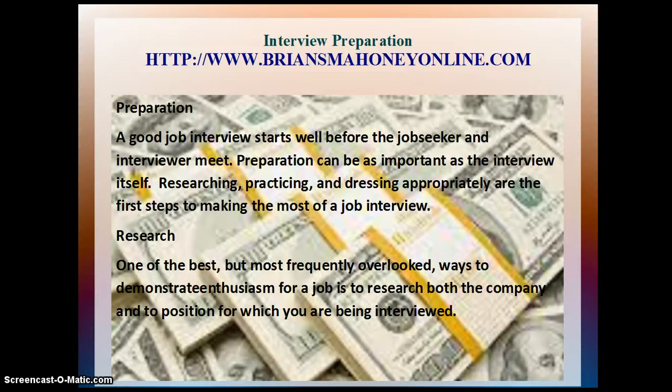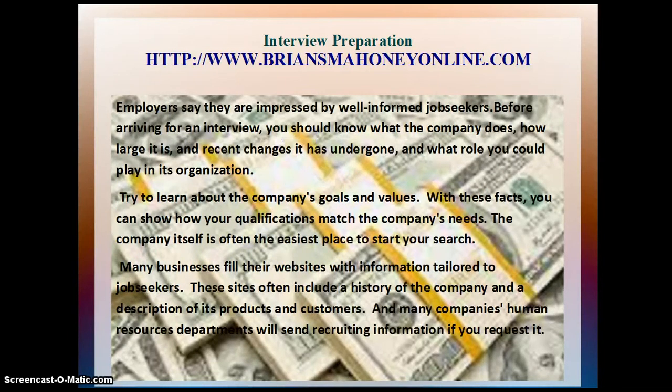Research. One of the best but most frequently overlooked ways to demonstrate enthusiasm for a job is to research both the company and the position for which you are being interviewed. Employers say they are impressed by well-informed job seekers. Before arriving for an interview, you should know what the company does, how large it is, recent changes it has undergone, and what role you could play in its organization.